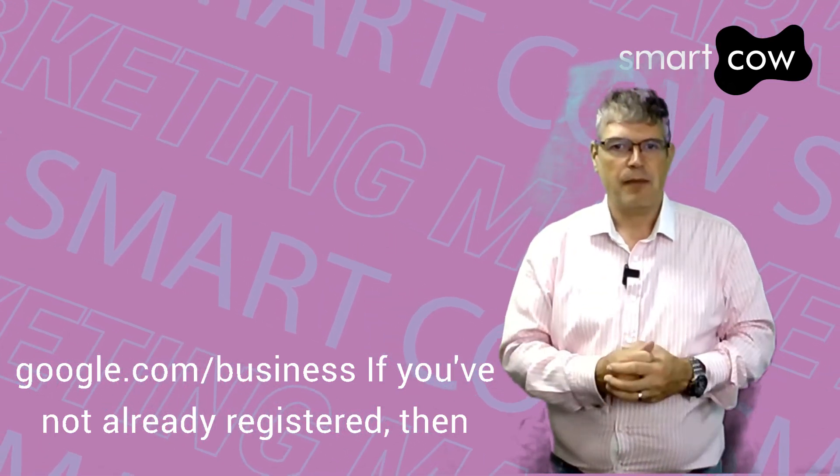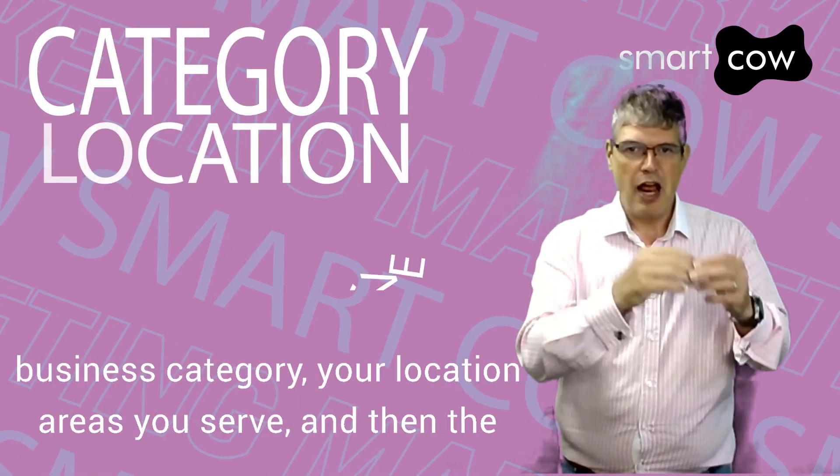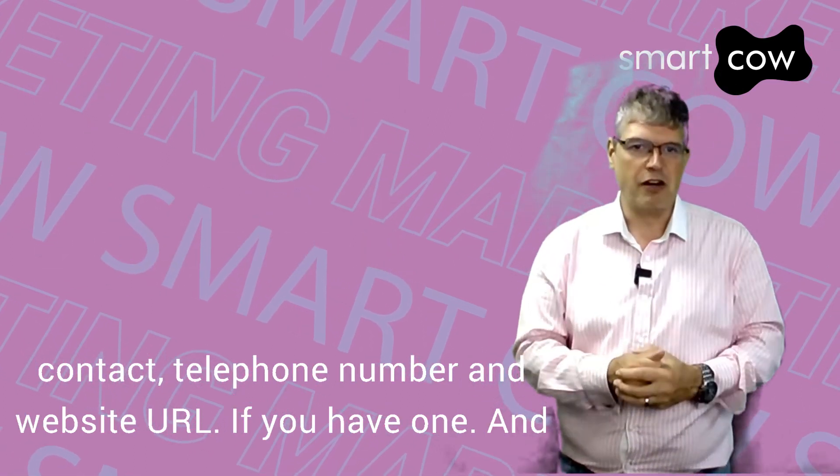If you've not already registered, then enter your business name and follow the steps to enter the business category, your location, areas you serve, and then the contact telephone number and website URL if you have one.